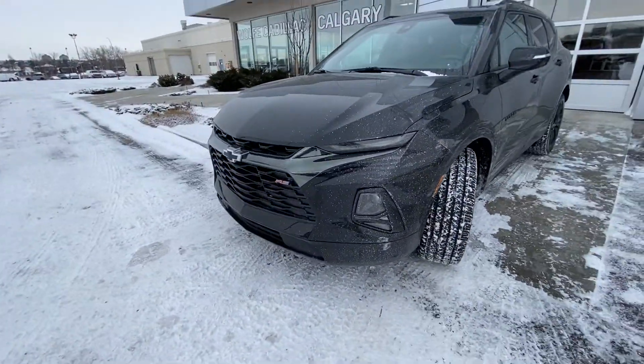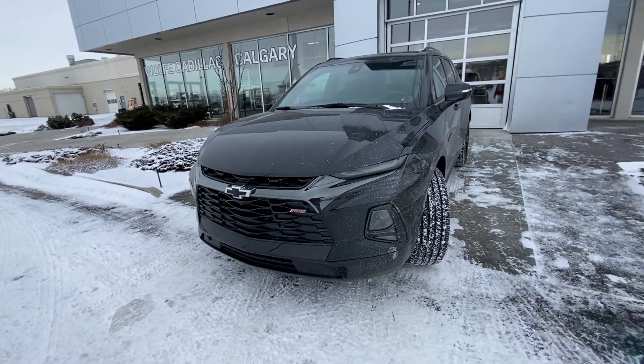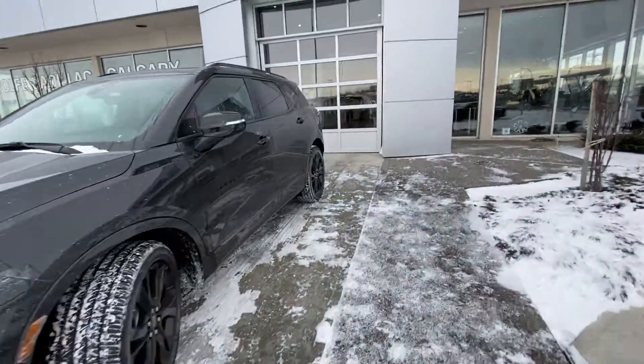Coming to the front of the vehicle, we have LED daytime running lamps. The vehicle also features black chrome accents, a blacked-out bow-tie, and RS-branded bow-tie badging.